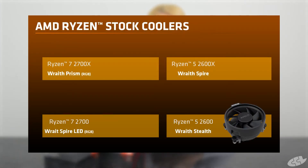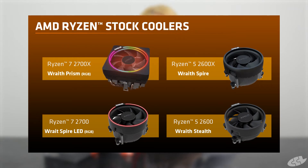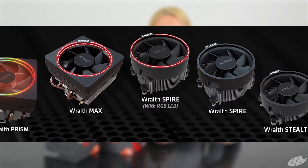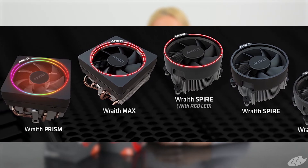All four new CPUs come with a slightly different stock cooler. The 2600 comes with a Wraith Stealth, the 2600X comes with a Wraith Spire, the 2700 comes with a Wraith Spire with LED lighting, and the 2700X comes with a new Wraith Prism with RGB. Ryzen have built up a pretty good reputation over the years with their stock coolers in terms of quality and performance, which means you can save money as you don't need to buy an aftermarket cooler.